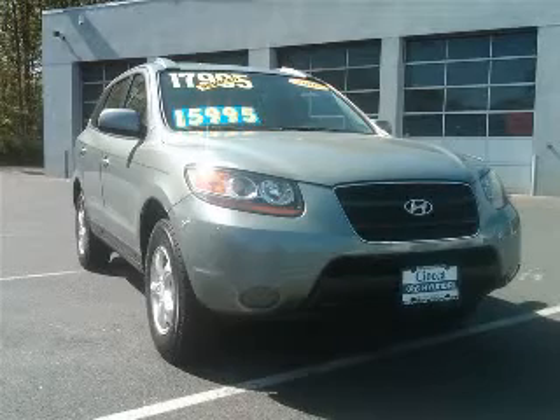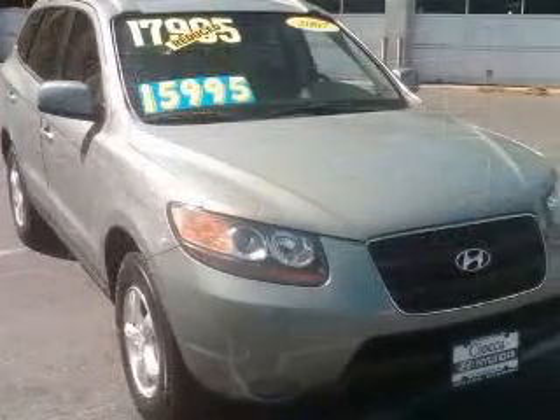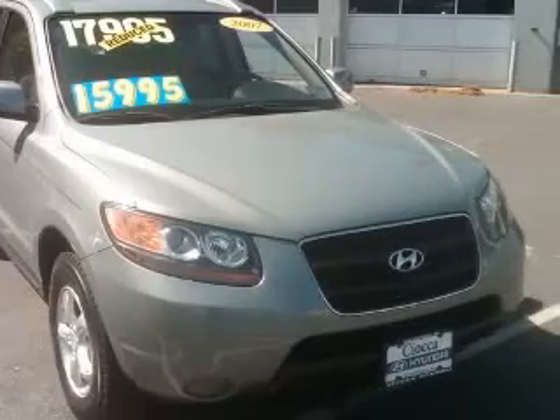We are proud to present this excellent 2700A Santa Fe. This Santa Fe has a 2.7L V6 engine and an automatic transmission.